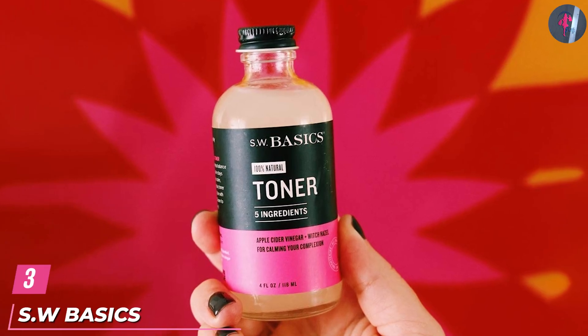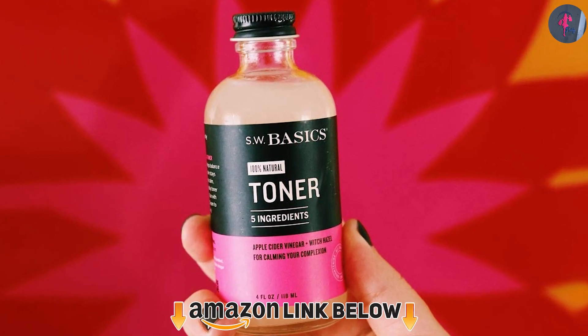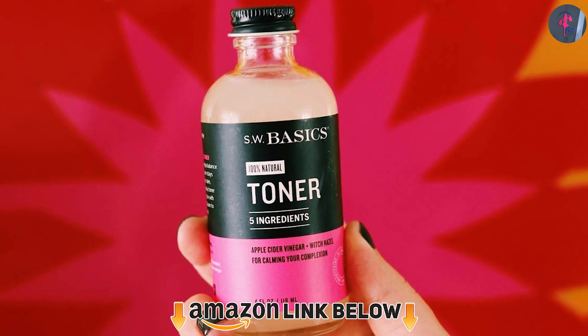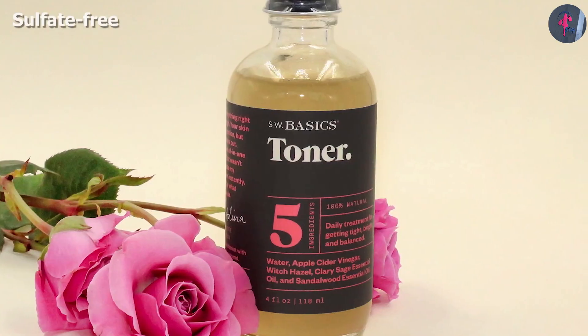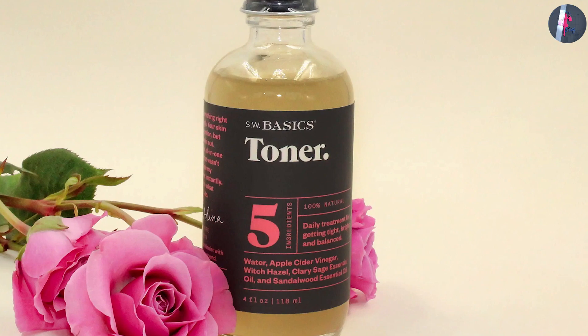The number 3 position is held by S-W Basics Toner. This toner by S-W Basics is infused with raw apple cider vinegar, organic witch hazel, sandalwood oil, and clary sage oil. Both witch hazel and apple cider vinegar help balance the natural pH of the skin.